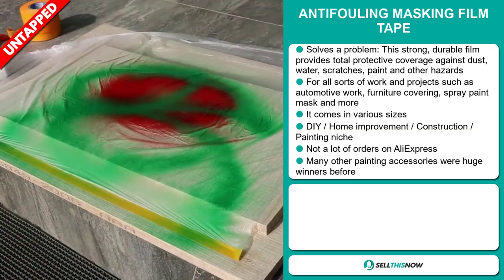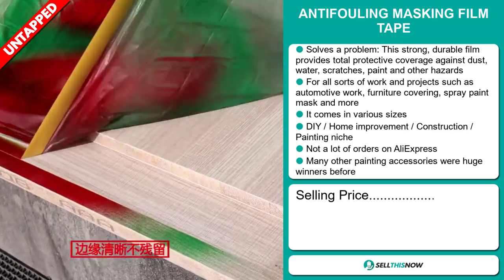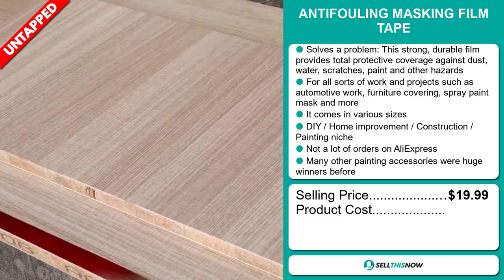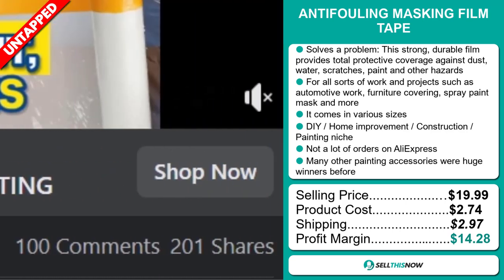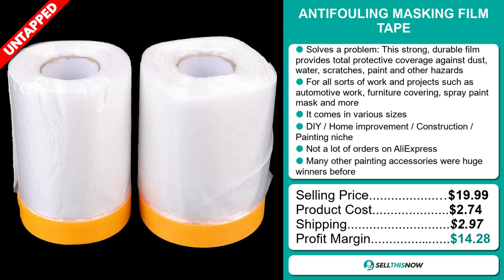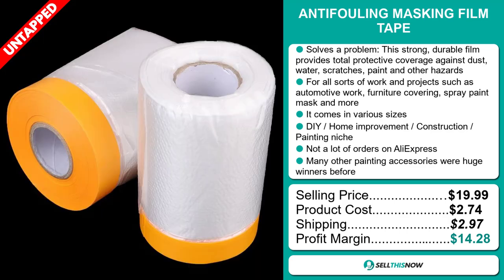Now the selling price for the Anti-Fouling Masking Film Tape is just under $20, whereas the product cost is only $2.74. Shipping will set you back $2.97, so you're looking at a good profit margin of $14.28. Sell this now.